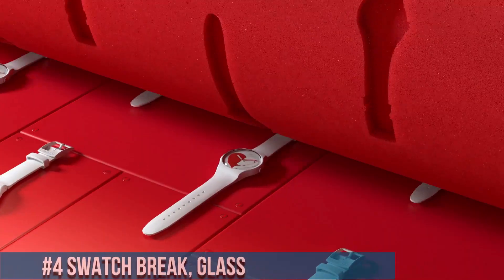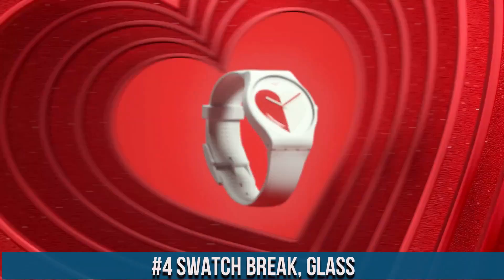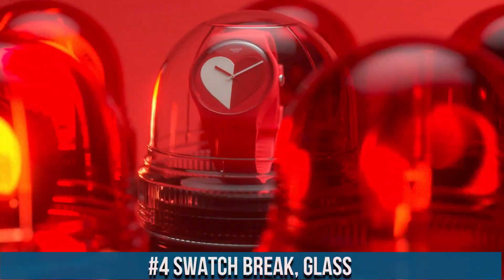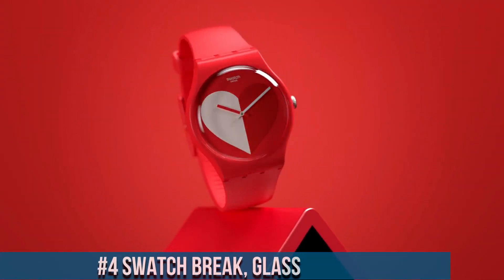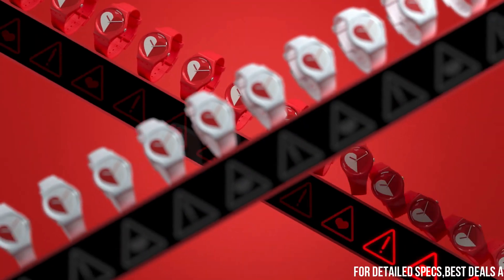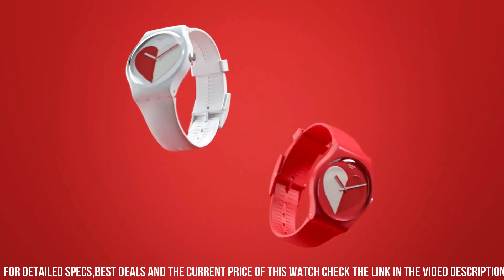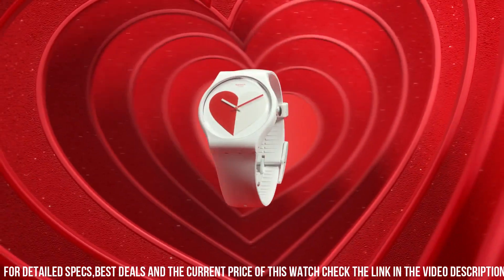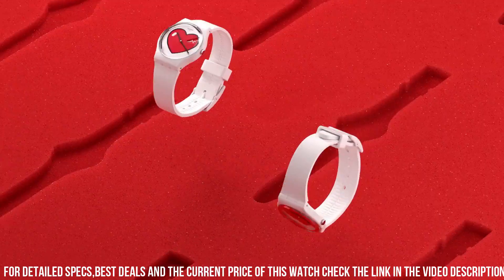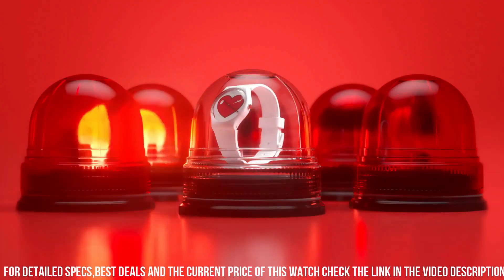Number 4: Swatch Break Glass. A testament to artistic innovation, reimagining conventional watch design. These watches boast a 34mm square case with a distinct shattered glass pattern, presenting a blend of avant-garde style and contemporary flair. The dials showcase fragmented glass-inspired motifs, while the reliable quartz movement ensures precise timekeeping. Water resistance up to 30 meters adds practicality to the artistic form. The collection offers a range of vibrant colors reflecting the dynamism of shattered glass.